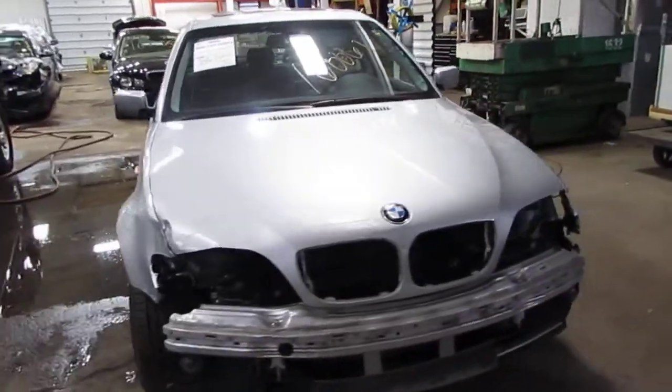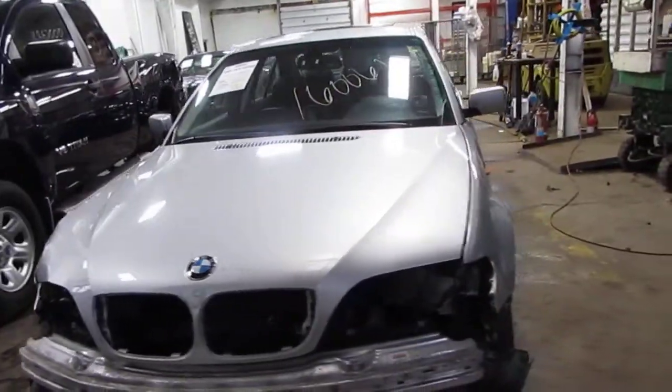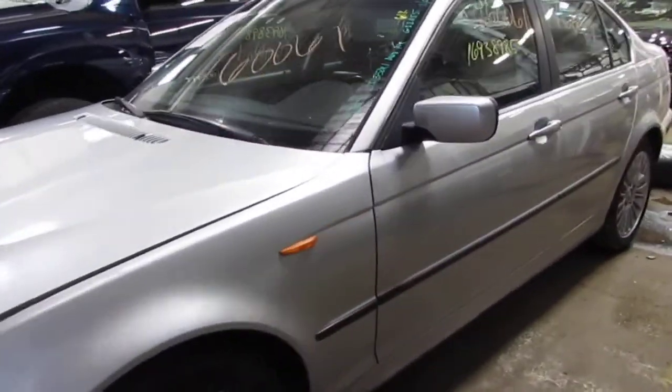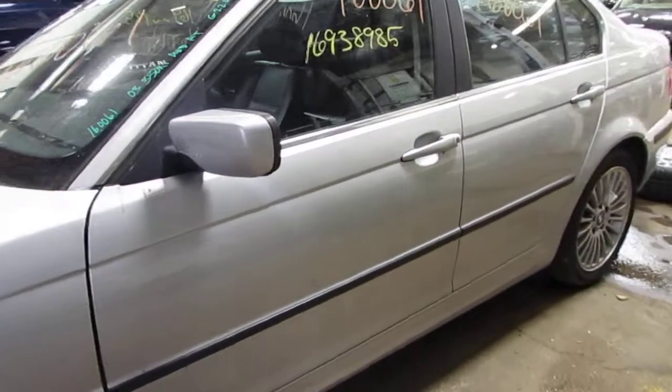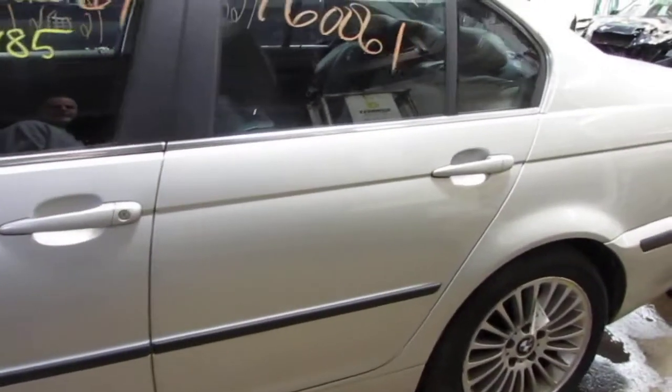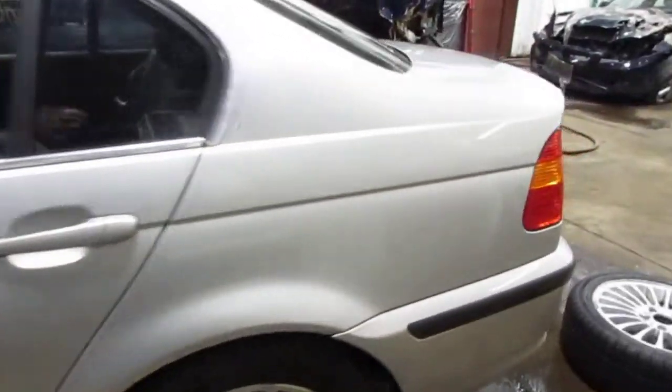Welcome to Tom's Foreign Auto Parts. Today we're inventorying stock number 160061: a 2003 BMW 330xi AWD automatic with 61,000 miles.